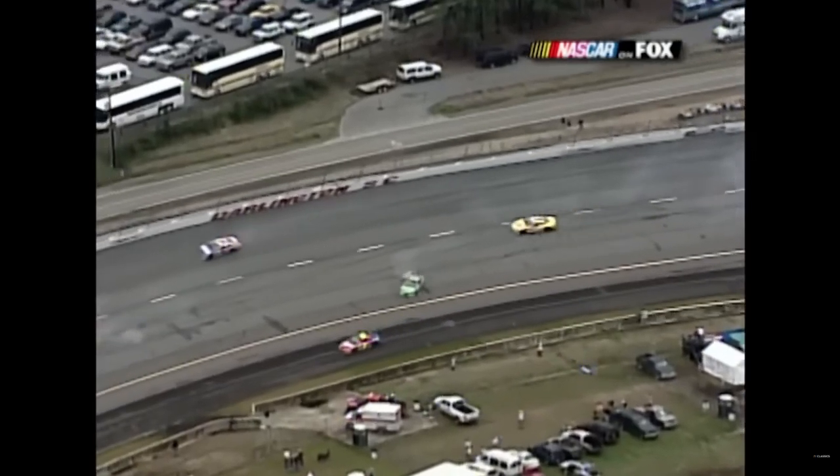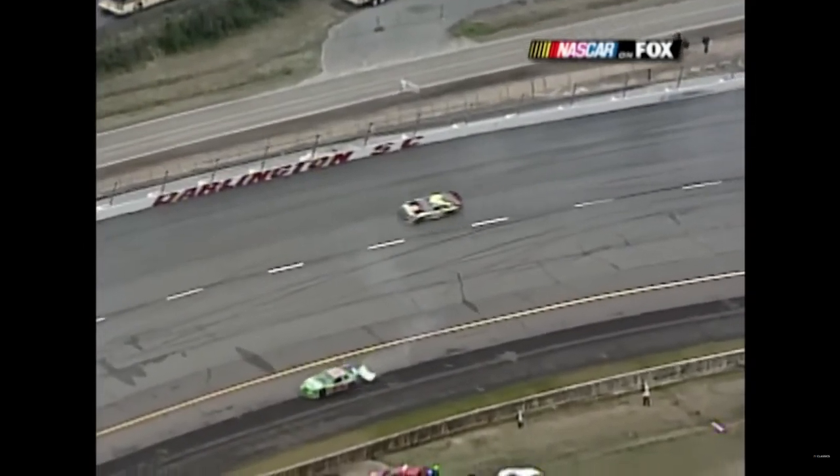The left front tire was rubbing on the fender and that wouldn't turn going into the corner. Bobby Labonte may have got tagged from behind and he gets hit by Kevin Harvick in the 29 as well. I don't think I've seen a race start here like this in a long time where everybody's so impatient.